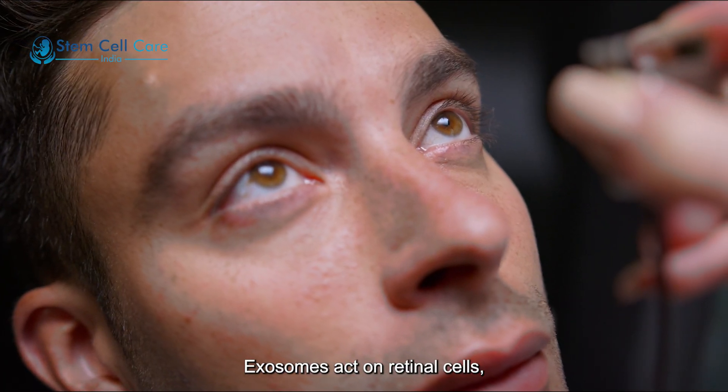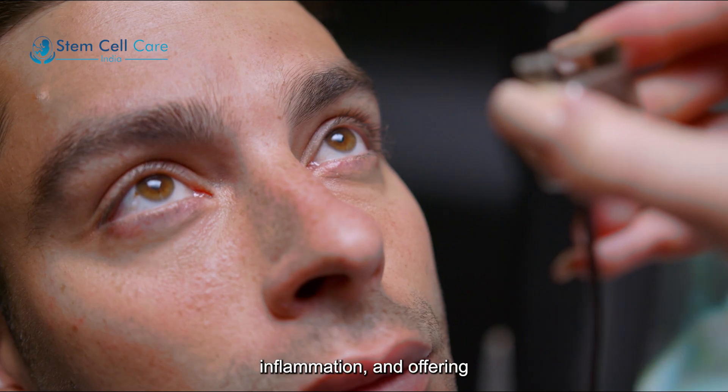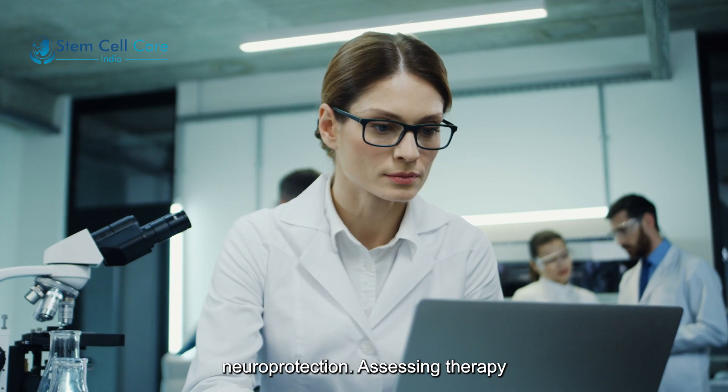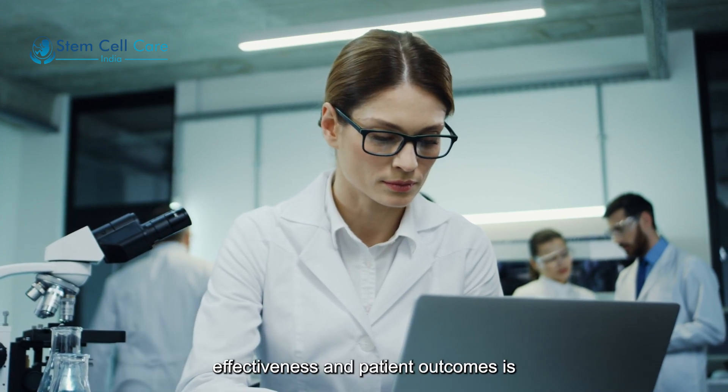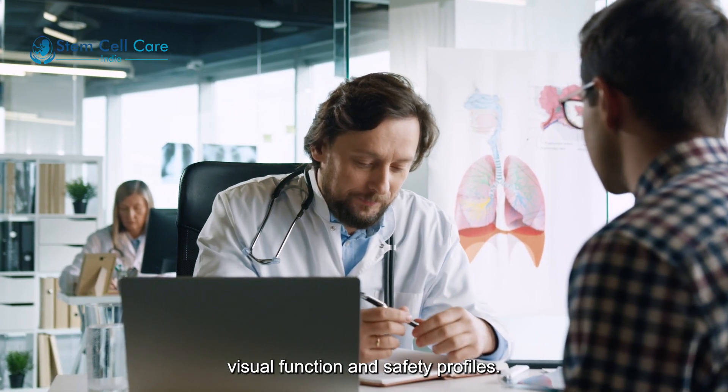Exosomes act on retinal cells, influencing gene expression, reducing inflammation, and offering neuroprotection. Assessing therapy effectiveness in patient outcomes is made easier with routine monitoring of visual function and safety profiles.